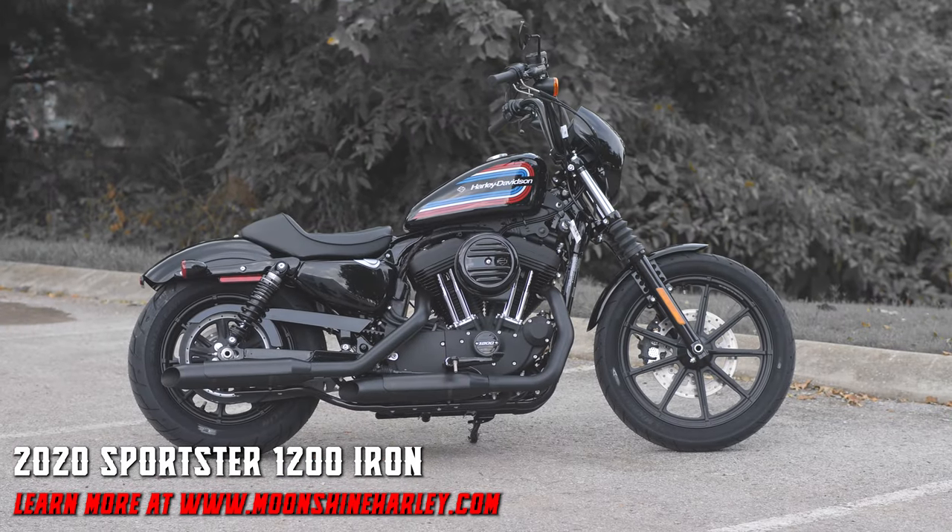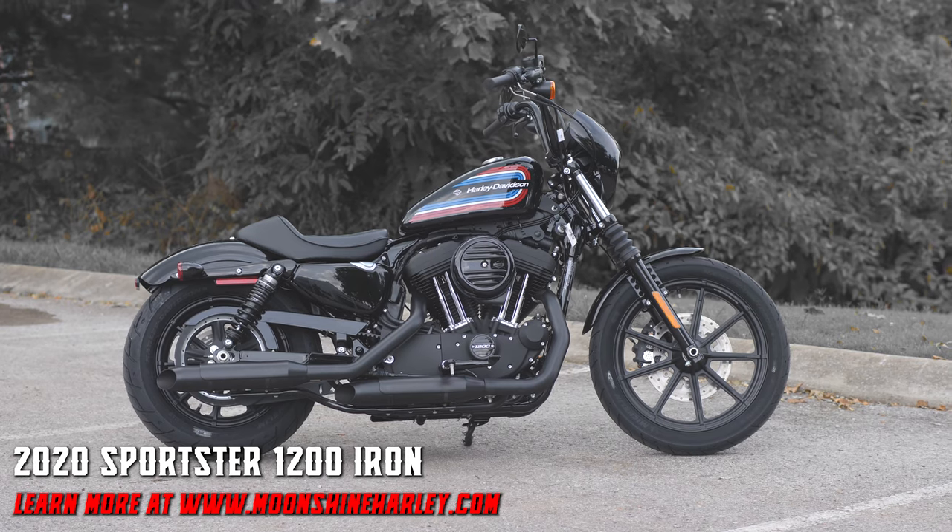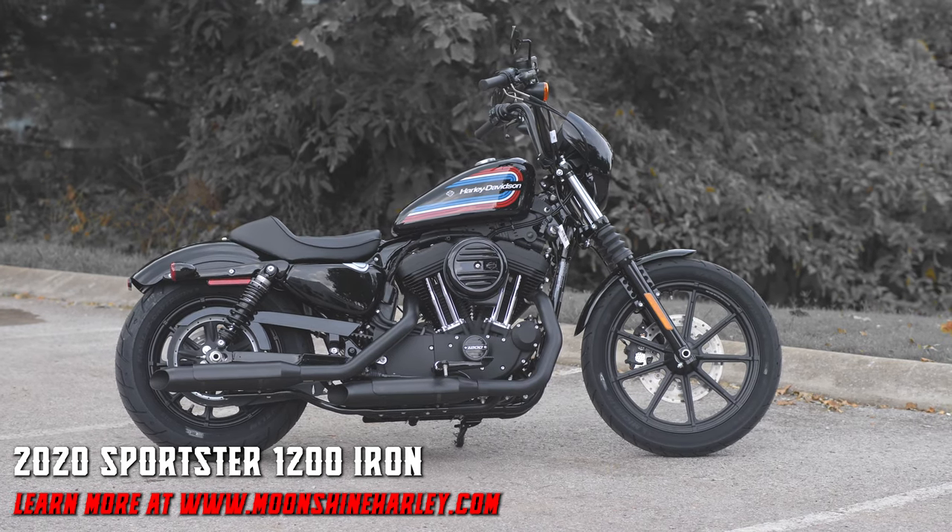We're Moonshine Harley-Davidson, 7128 South Springs Drive in Franklin, Tennessee.